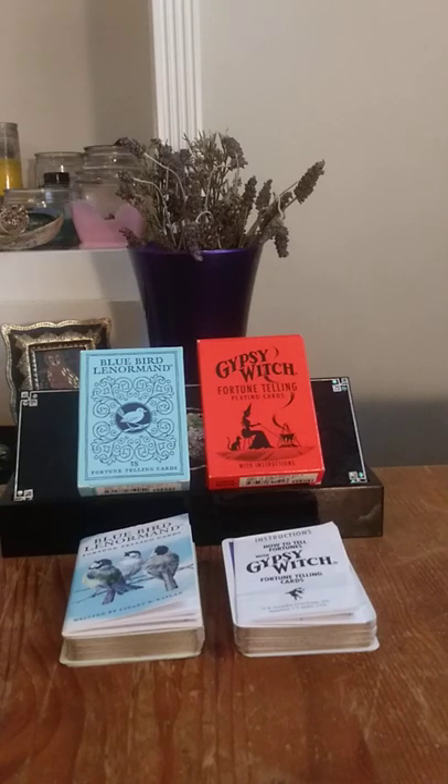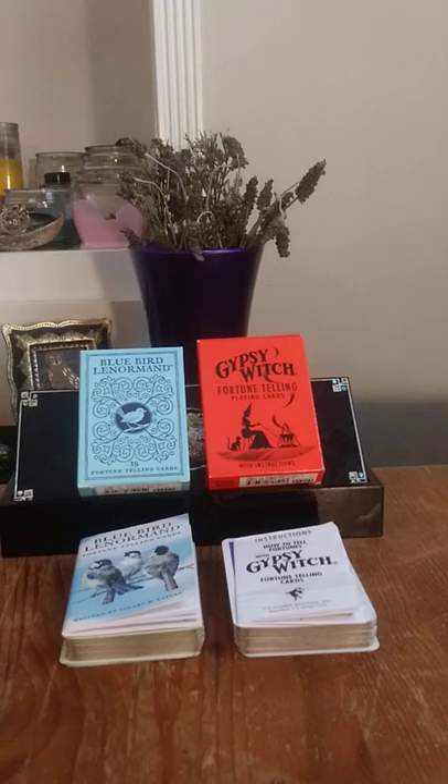The Gypsy Witch does have all ace through ten of the suits — clubs, diamonds, hearts, and spades. Clubs can be wands, diamonds are pentacles, hearts are cups, and spades are swords. So that's an easy translation there. Bluebird, however, has like six or seven of each of the suits.